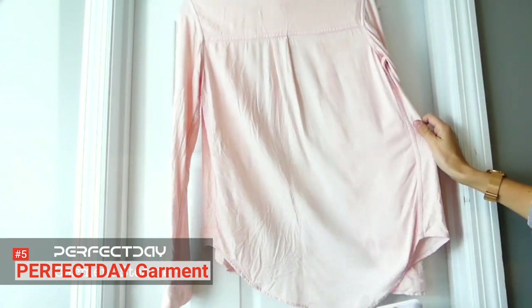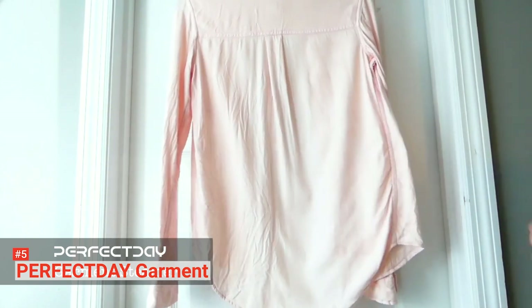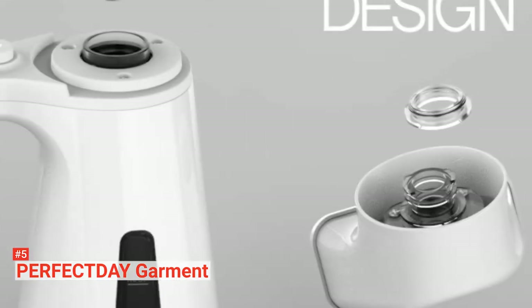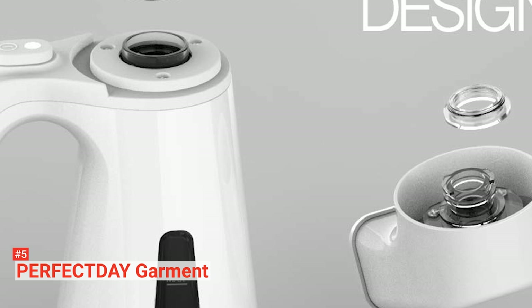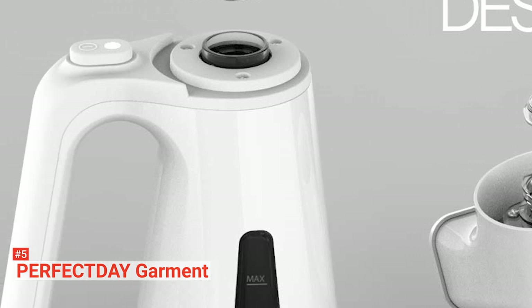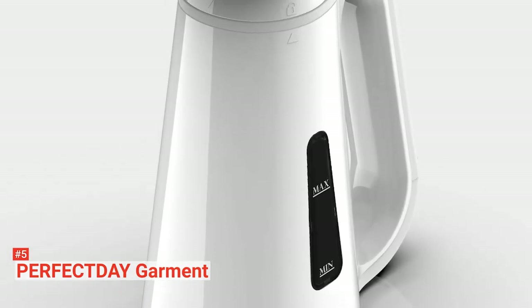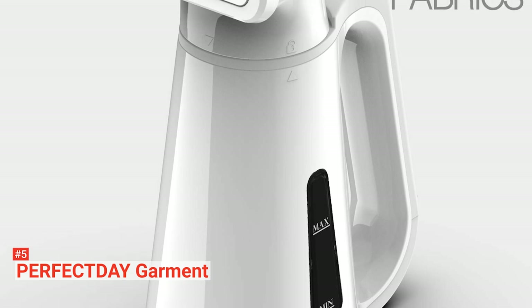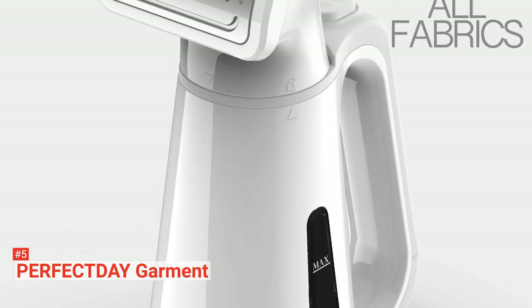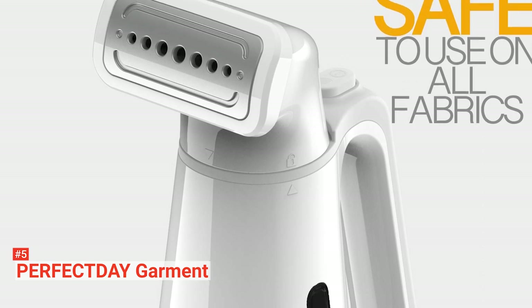Its ergonomic handle gives you an excellent grip so that you don't experience hand fatigue when steaming your clothes. You can either fit this steamer into your travel luggage, backpack, or handbag as a whole unit, or remove its nozzle head and store it separately. With its 800W capacity and 18g of steam flow per minute, you can use this steamer on any fabric, whether clothing or household fabrics, and all the creases and wrinkles will disappear.